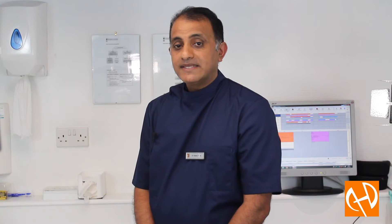Dental implant placement is a field where the experience and skill of the dentist is absolutely crucial to the end result, and you need to feel confident and comfortable with your implant dentist. I have been placing dental implants for many years using the Straumann and Nobel Biocare systems.